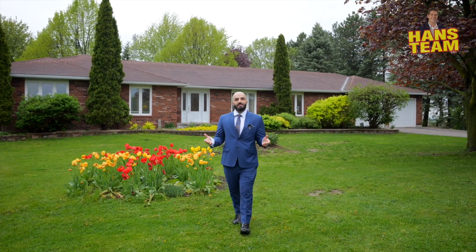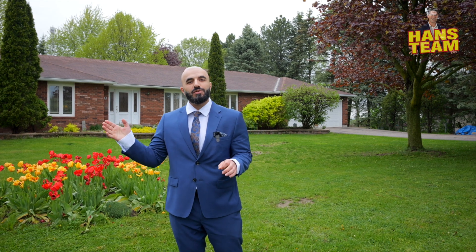What's going on everybody, Shahab Navi from the Hans team. Today we're in Guildford outside 2132 14th Line — a beautiful detached bungalow sitting on a premium 150 by 200 lot size, tons of privacy, premium corner lot, and surrounded by green space. Come on in, let's check it out.